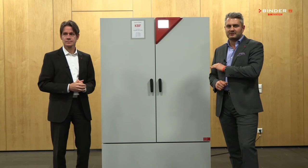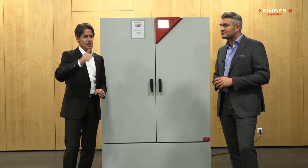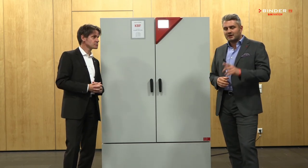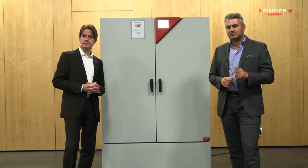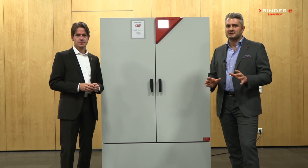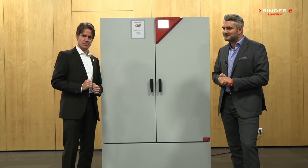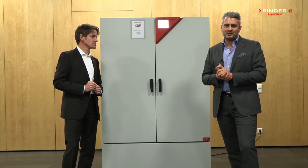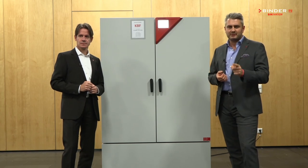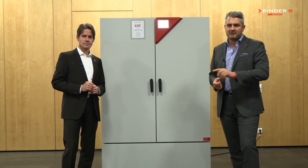Remember, Binder offers always the best stability testing: it complies to all ICH guidelines in one chamber, with safety-approved GLP and FDA software for documentation. It's reliable because it's made with a lot of love here in Tuttlingen, with attention to every detail. We have smart handling — flexible water management — and it's economic, saving time and resources. Binder climatic chambers for every application and every budget.